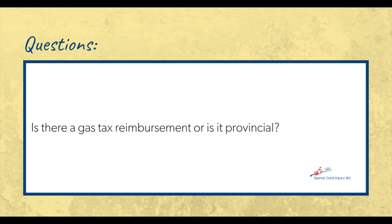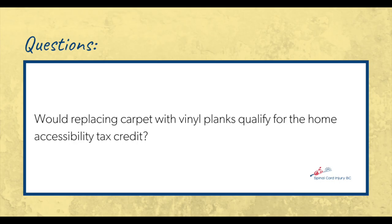Q: Is there still a gas tax reimbursement? A: That is provincial — likely referring to the Climate Action Incentive, which is provincial. Q: Would replacing carpet with vinyl planking qualify for the home accessibility tax credit, given mobility challenges with a wheelchair on carpet? A: Yes, if it improves your mobility in the home — such as replacing carpet to allow wheelchair movement — you can claim that expense, as long as you are 65 or older or have a disability tax credit with the CRA. The maximum claimable is $20,000 per year.